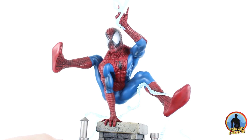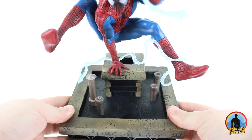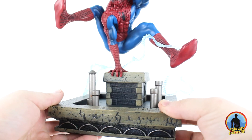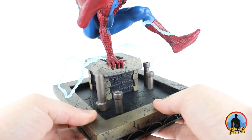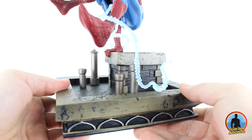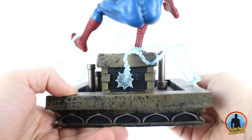Bu güzel heykeli destekleyen güzel bir base çalışması da var karşımızda. Eline destek aldığı büyük bir baca görüyoruz; alt tarafında tuğla yapıları mevcut ki ben bunları bir süre sonra turuncuya boyamayı düşünüyorum, biraz daha renklerini gerçeğe yaklaştırmak istiyorum. Bacanın etrafında ufak tefek borular ve baca çıkışları, etrafında da bloğun kesiti var. Dokusu, boyaması ve modellemesiyle heykeli gayet destekleyen bir base olmuş, ben beğendim.